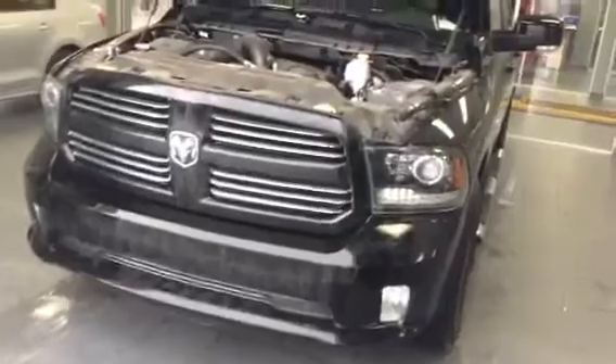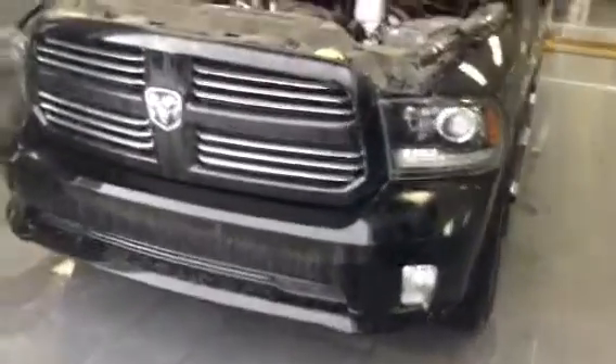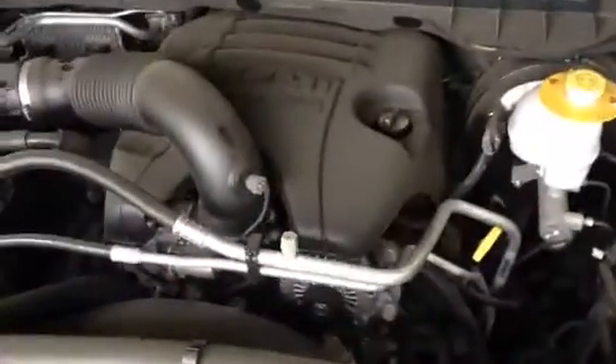Starting off on the front end here, you got the big bright headlights complete with the fog lights, got the chrome accents on the grille as well as the big Dodge logo there. As you can see under the hood, we have the big V8 Hemi.